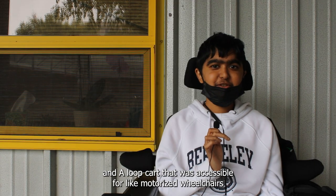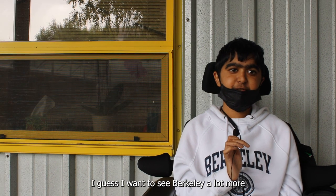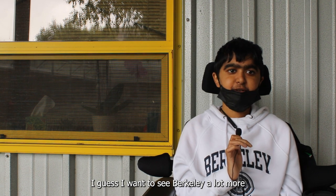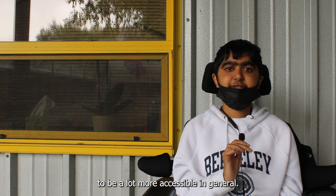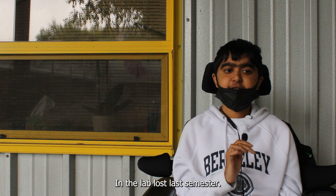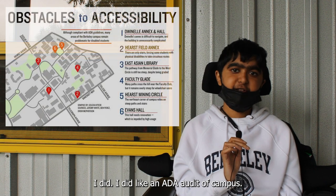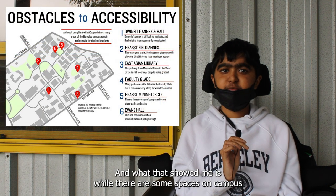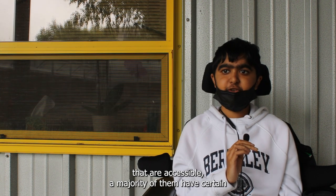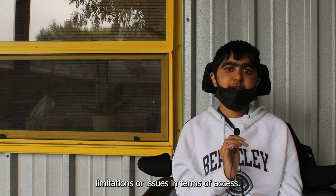Having the part that's accessible for motorized wheelchairs and other wheelchair users would be great. I want to see Berkeley be a lot more accessible in general. In the lab last semester, I did an ADA audit of campus, and what that showed me is that while some spaces on campus are accessible, a majority of them have certain limitations or issues in terms of access.